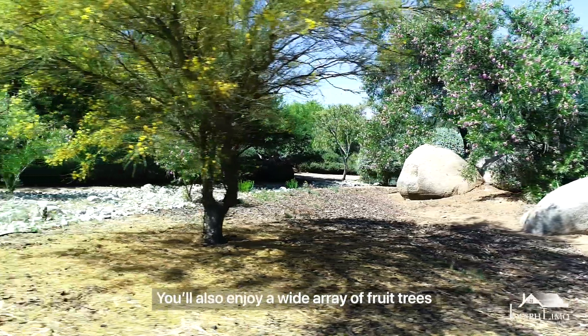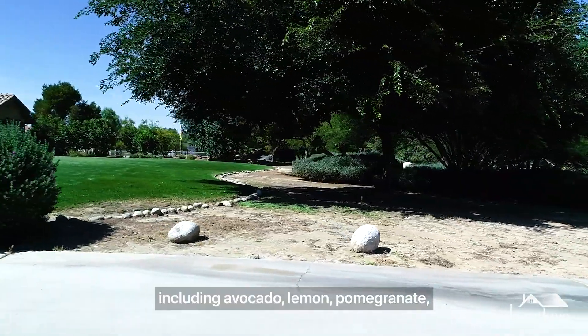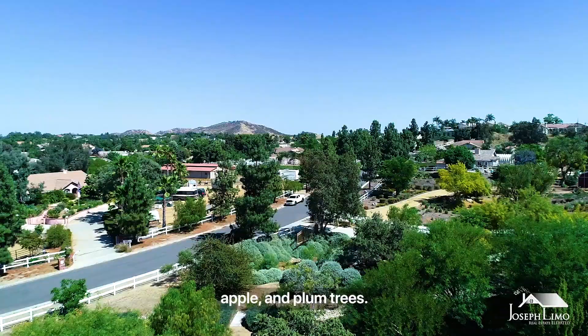You'll also enjoy a wide array of fruit trees, including avocado, lemon, pomegranate, apple, and plum trees.